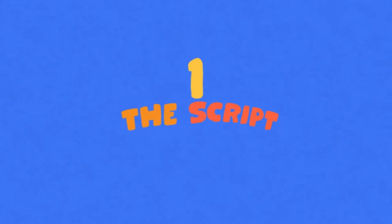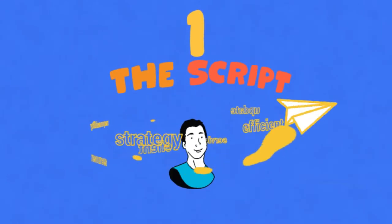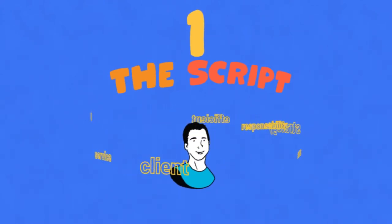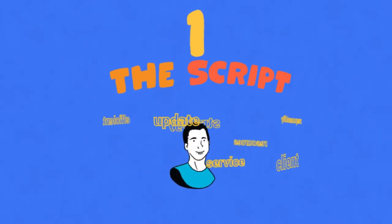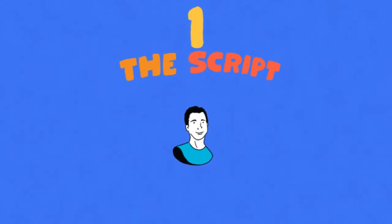We also try to address any objections or misconceptions that your customers may have. In the first script stage, you will meet with our senior copywriter, Erik Jochenen. In this call, Erik will discuss the script's outline with you and your team and every detail that goes into the message. At the end of this stage, you will receive a professionally written script that will clarify your message and engage your audience.